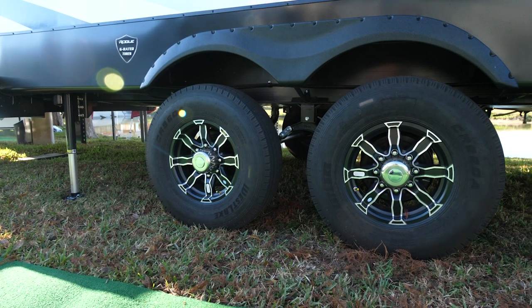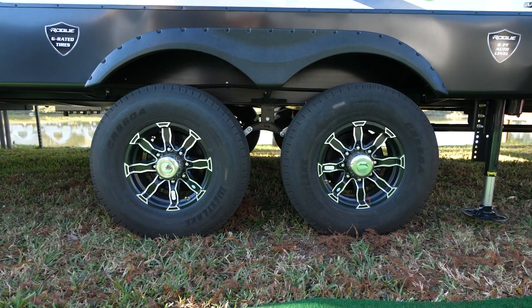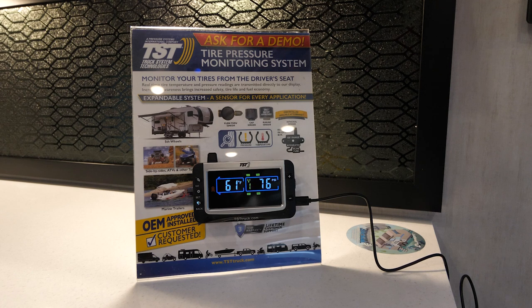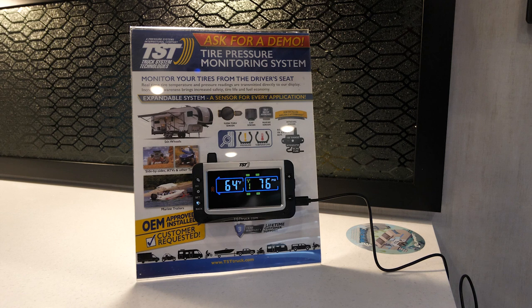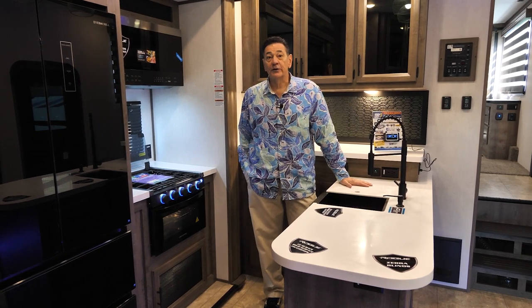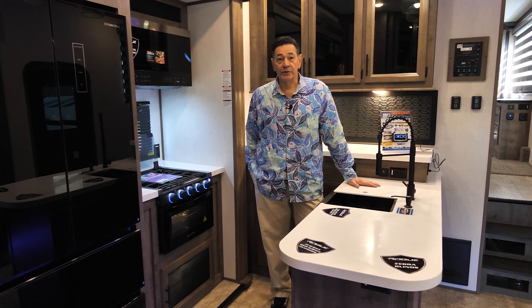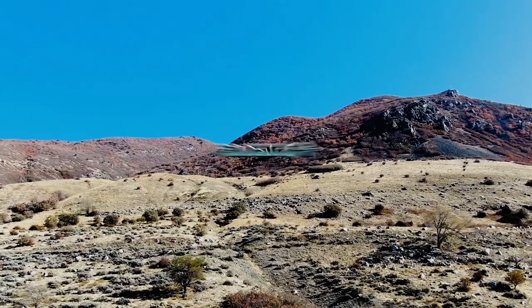Every Rogue Armored comes with a tire pressure monitor system. It's not a cheap valve stem system — it's actually a band on the wheel itself that will sense the pressure of the tires. You can plug this monitor into your truck and always see what your pressure is. Your tires will tell you if they're going to blow or are too high or too low, giving you great peace of mind while pulling your trailer. This is the 351 G2 Rogue Armored Luxury Toy Hauler — the lightest weight luxury toy hauler on the market. Visit us at ForestRiverInc.com/Rogue for more information.